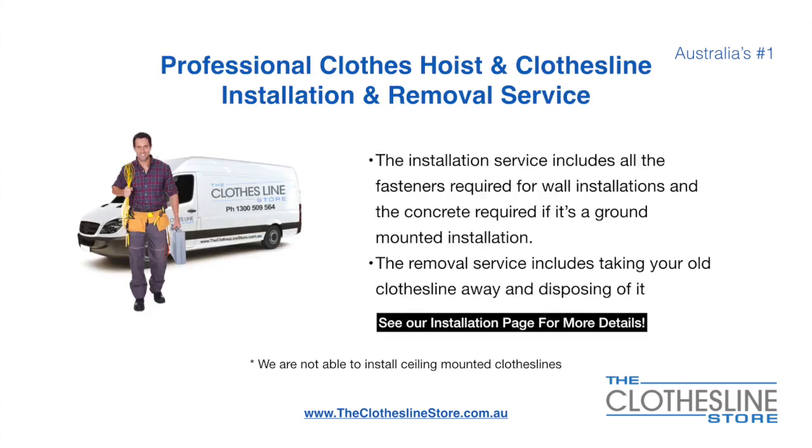If you require professional clothes hoist or clothesline installation and/or removal, we can assist. The installation service includes all the fasteners required for a wall mounted installation and concrete when we do a ground mount installation. The removal service also includes taking away and disposing of your old clothesline.